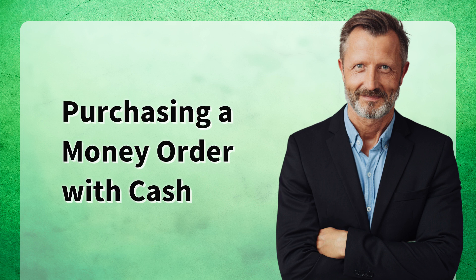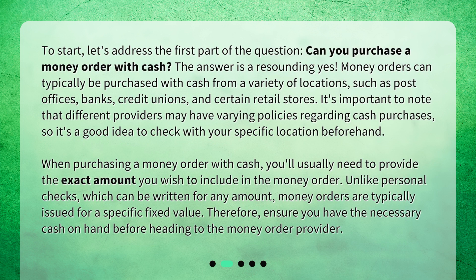Purchasing a money order with cash. To start, let's address the first part of the question: can you purchase a money order with cash? The answer is a resounding yes. Money orders can typically be purchased with cash from a variety of locations, such as post offices, banks, credit unions, and certain retail stores. It's important to note that different providers may have varying policies regarding cash purchases, so it's a good idea to check with your specific location beforehand.